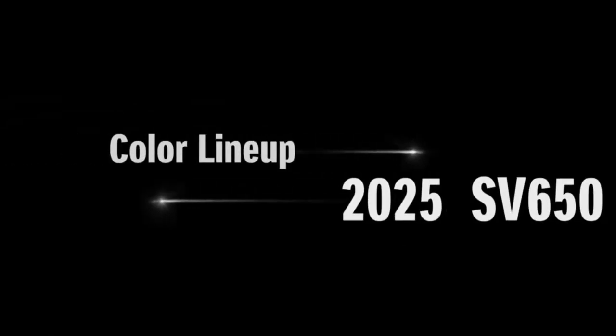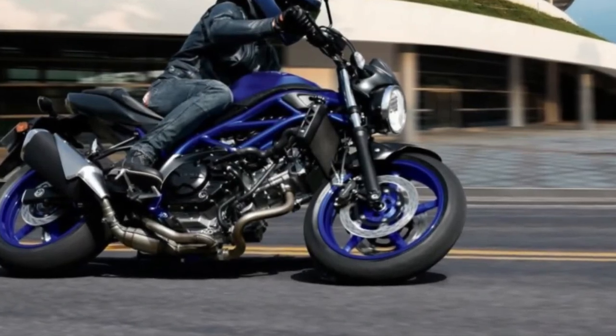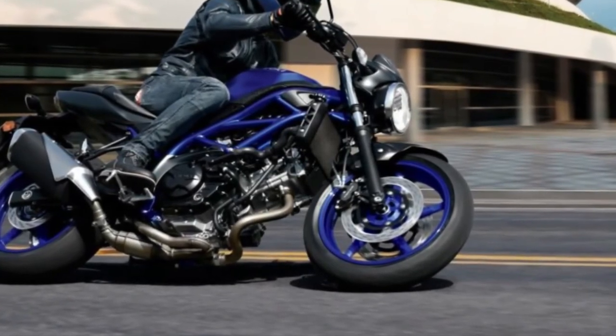The motorcycle gets new color schemes for 2020, which are Mystic Silver Metallic, Matte Black Metallic, and Glass Sparkle Black.